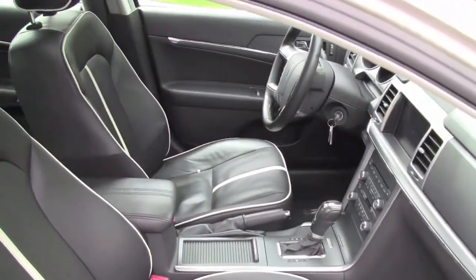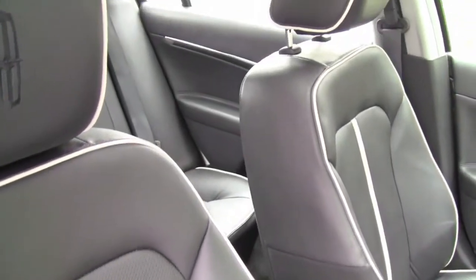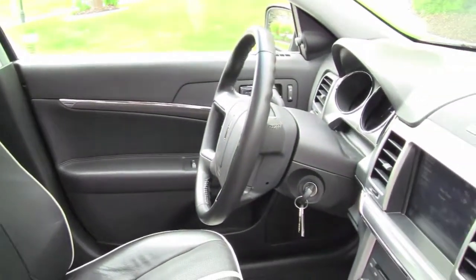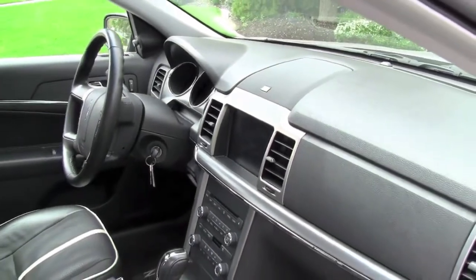The MKZ has some nice interior touches that help persuade buyers to upgrade. Let's start with the seats — they're comfortable, highly adjustable: up, down, tilt forward and back. Plus you can adjust the lumbar support to ensure a comfortable ride for your lower back.